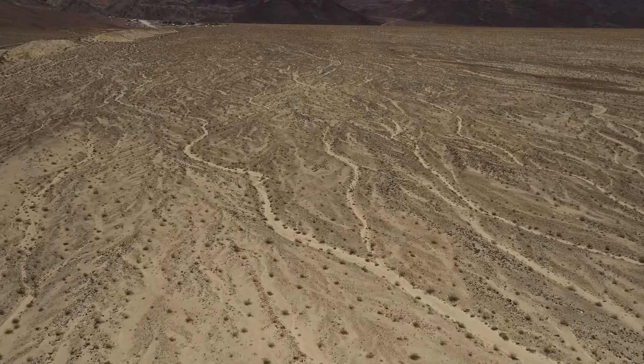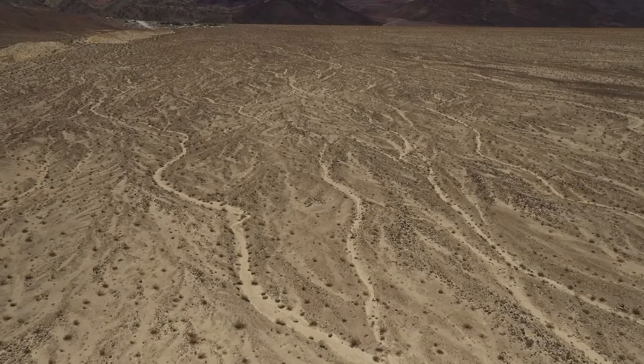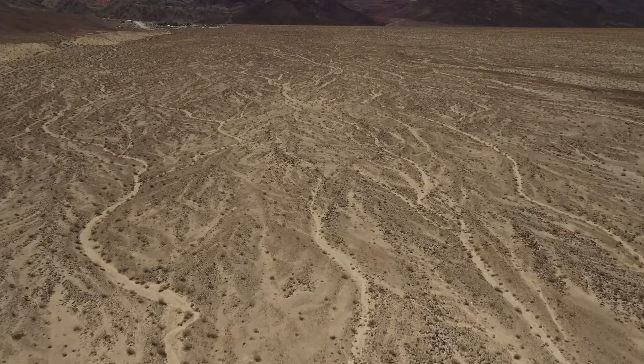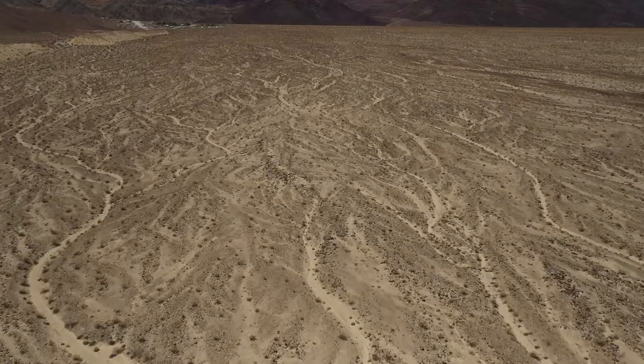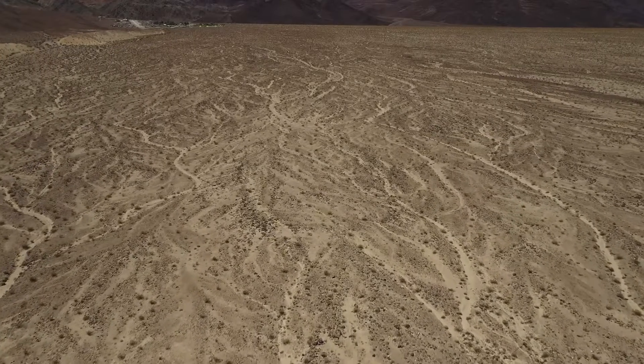Death Valley National Park is a strange place by any standard. Known for being the hottest place on Earth and boasting the driest and lowest elevation in North America, it holds another secret within its vastness: the Racetrack Playa.